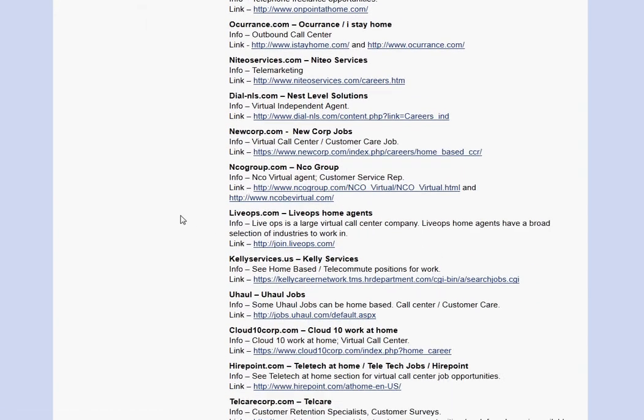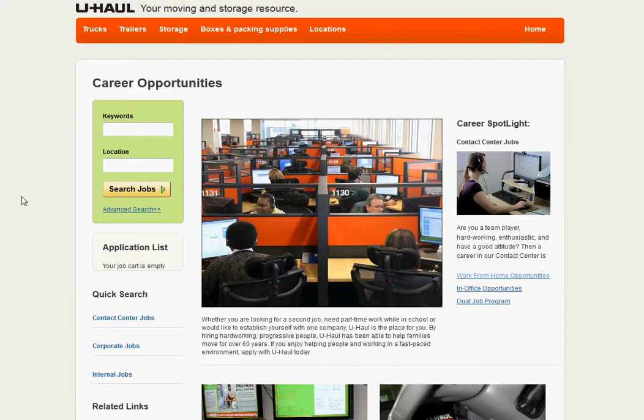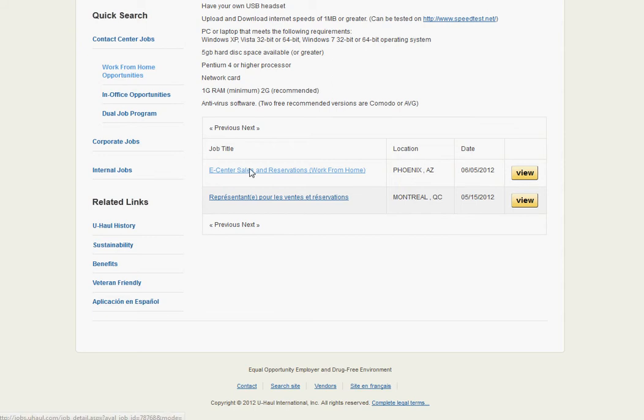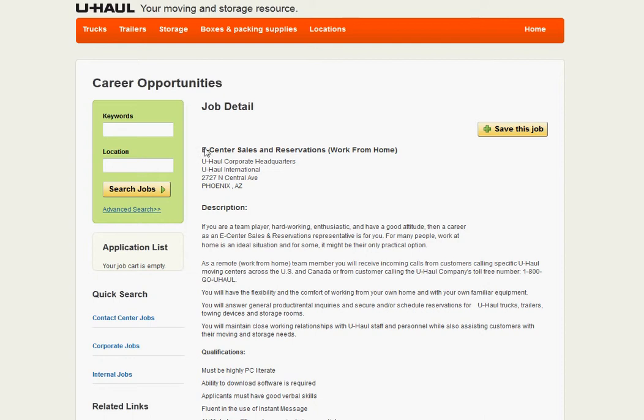I'm just going to go ahead and pick one. So here we go — U-Haul. Some of you might have heard of them. Pretty big company. The link will usually take you straight to the application page or the information page about working for the company. So there's a link here, 'work from home opportunities,' and you want to go ahead and click on that link. And there you go — there's the job description, qualifications. And this is a work from home position.